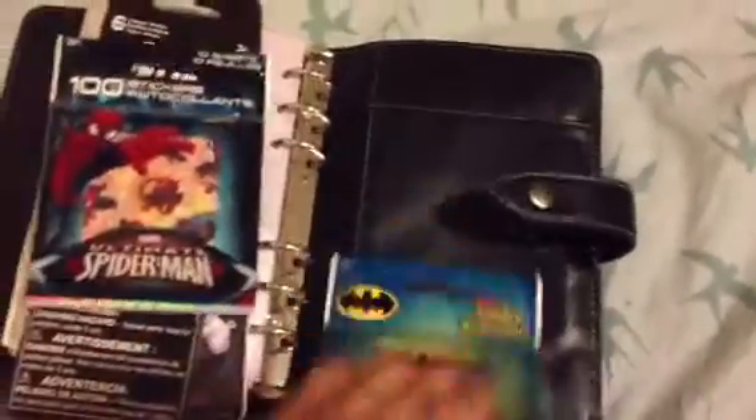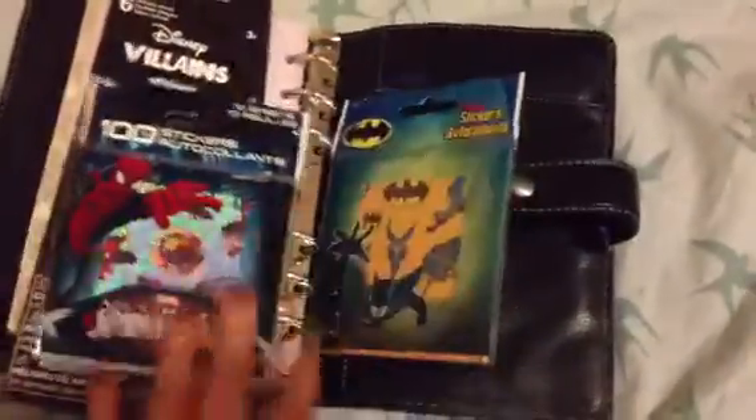And I got these for a dollar each — Batman and Spider-Man stickers — so I'm really excited to get started with my Filofax. I will probably upload an update closer to the end of the week once I start filling it out and show you guys how I've got it set up when I actually start using it.